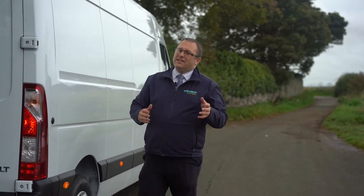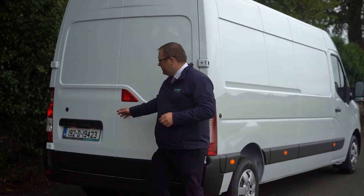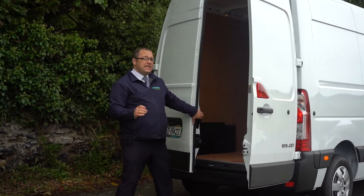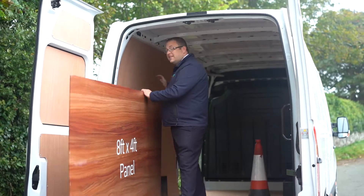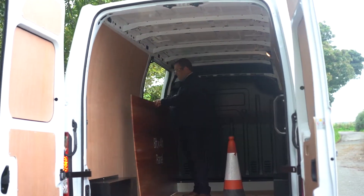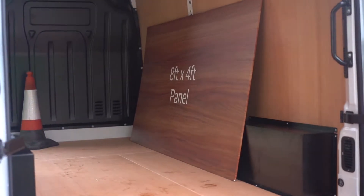From a length point of view the Master hasn't changed. We still have up to 4.3 metres load length. This particular one is the 3.73 metre van — the LM35. It is huge. It's an 8x4 sheet and as you can see when slid into the van it is lost in the van. We have 3.7 metres load length on this one and it's 1.8 metres high.